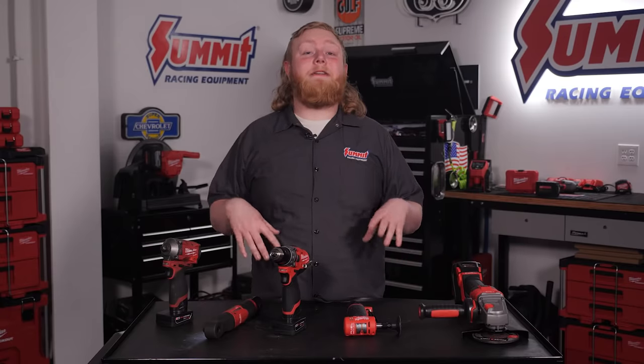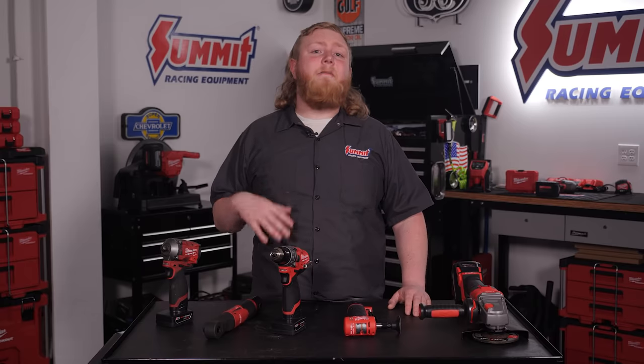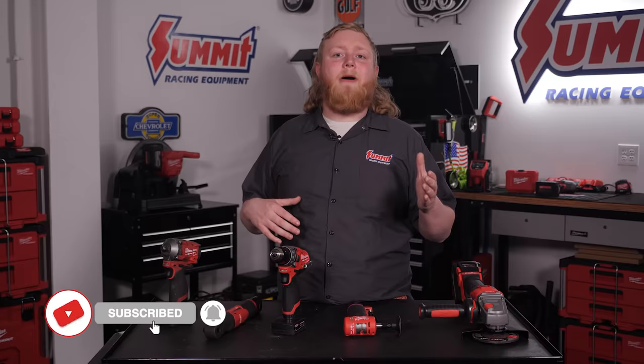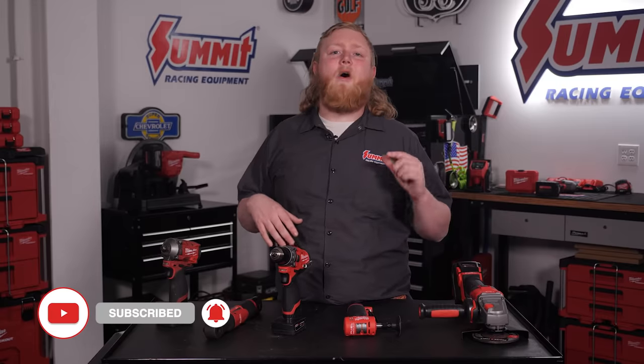Well, that about wraps it up for our top 5 Milwaukee tools we use in the Summit Racing Studio. Honestly, it was tough to narrow it down to just 5, but I don't think we could live without any of the ones we mentioned in our day-to-day operations. So what are your must-have Milwaukee tools? Leave a comment below and let us know. Make sure to click that subscribe button and ring that notification bell to get all the latest updates from Summit Racing, including new project and vehicle features, celebrity interviews, in-depth tech videos, tour reviews, and so much more. I'm Justin with Summit Racing, thanks for watching.